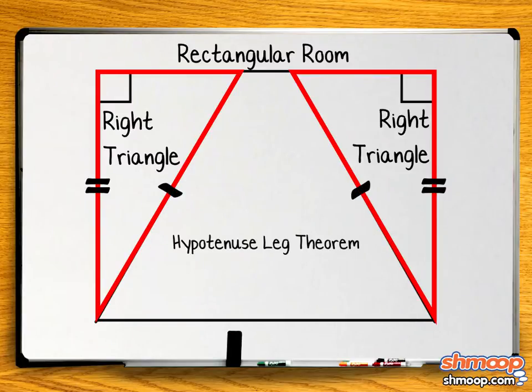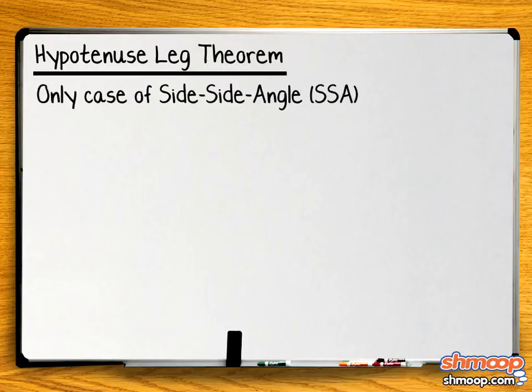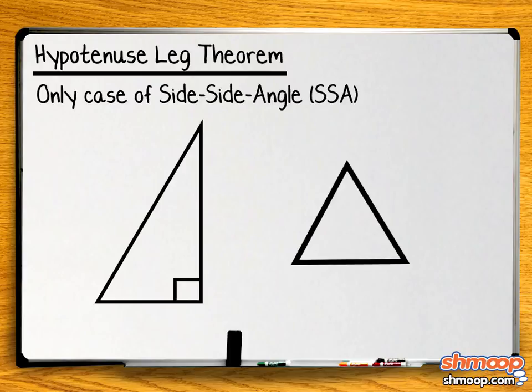By the Hypotenuse Leg theorem, the triangles are congruent. It's important to note that the Hypotenuse Leg theorem is the only case of the side-side angle that one can use to prove that two triangles are congruent.